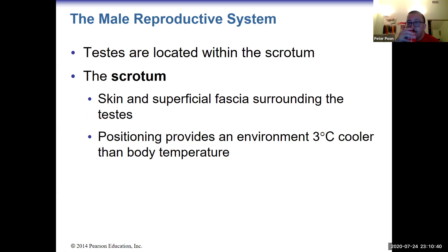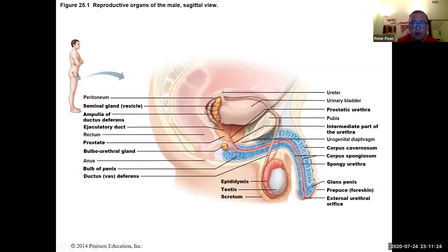Let's start with the male. The testes are located within the scrotum. The scrotum is skin and fascia that surrounds the testes. The reason is that you want the environment around the testes to be slightly cooler than the body. Our body is 37 degrees, but sperm function better at lower temperatures — around 34 degrees — so the testes have to be outside the body.